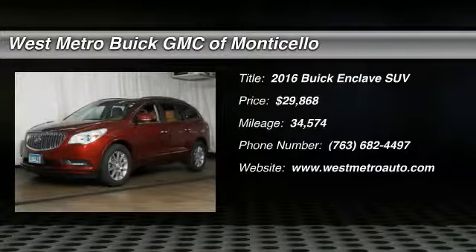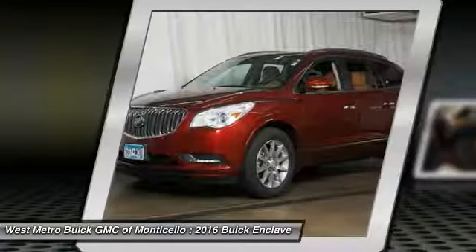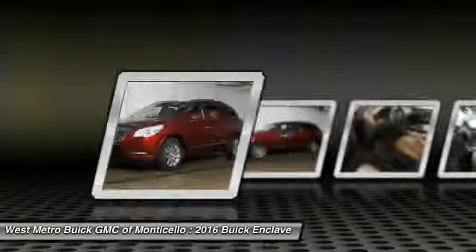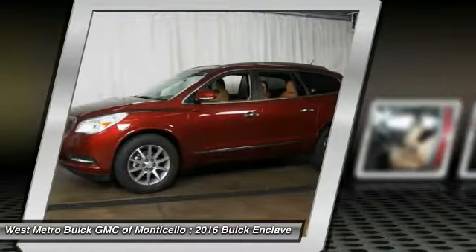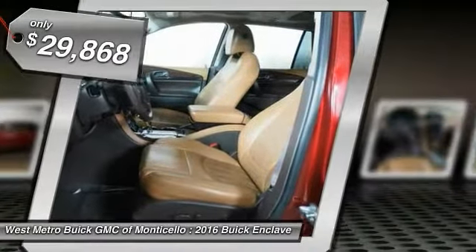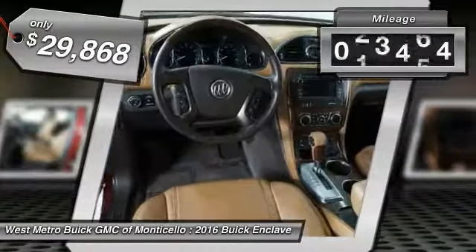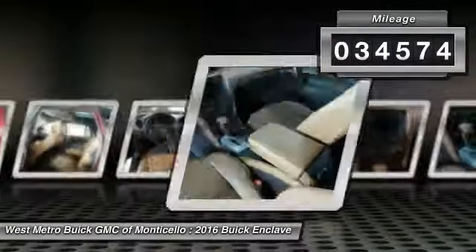The 2016 Buick Enclave offers three rows of seats standard, with seating for up to eight passengers. Not only is it roomy and stylish, but Buick really did its homework on this vehicle — they did not cut any corners. It's priced below $30,000, and this vehicle has less than 35,000 miles.